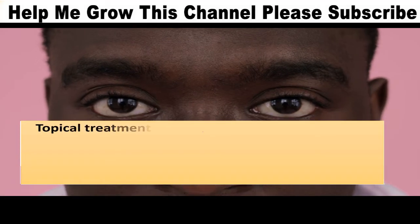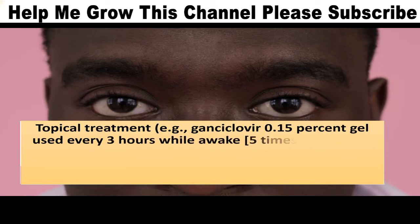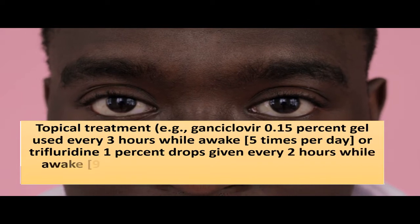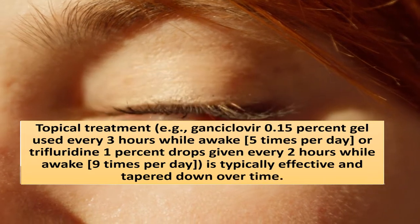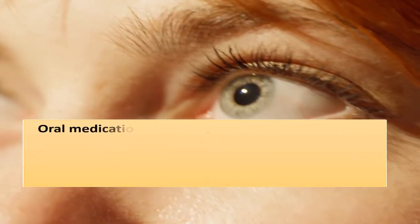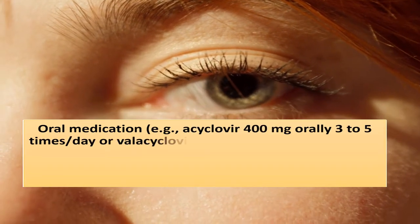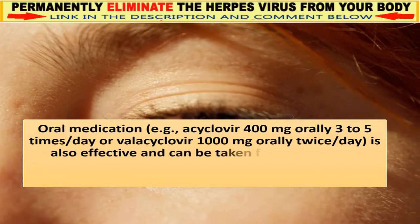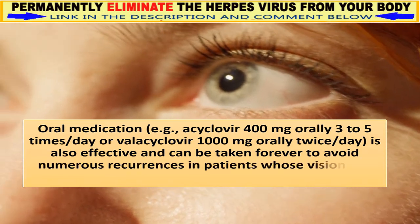Topical treatment: ganciclovir 0.15% gel used every 3 hours while awake, 5 times per day, or trifluridine 1% drops given every 2 hours while awake, 9 times per day, is typically effective and tapered down over time. Oral medication: acyclovir 400 mg orally 3–5 times a day or valacyclovir 1000 mg orally twice a day is also effective and can be taken long-term to avoid recurrences in patients whose vision has been compromised.